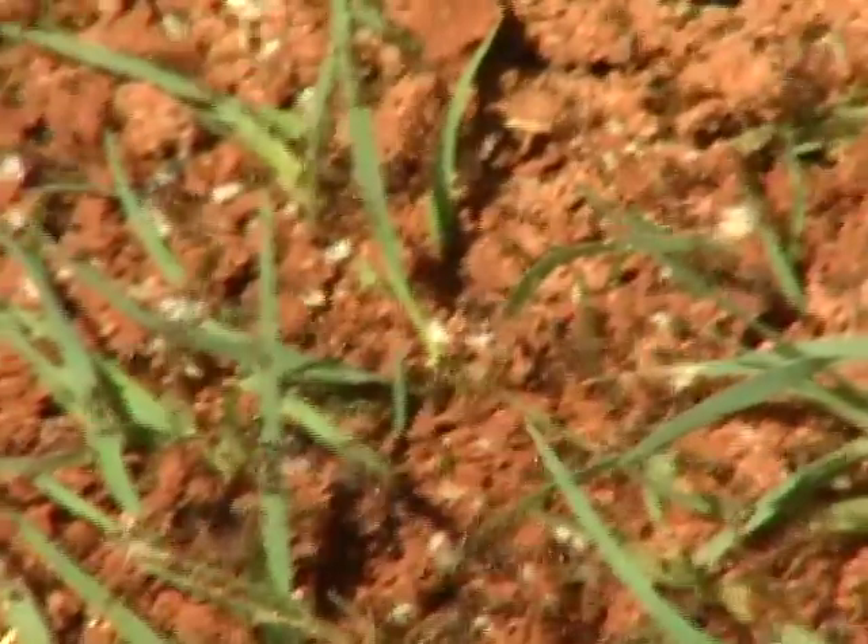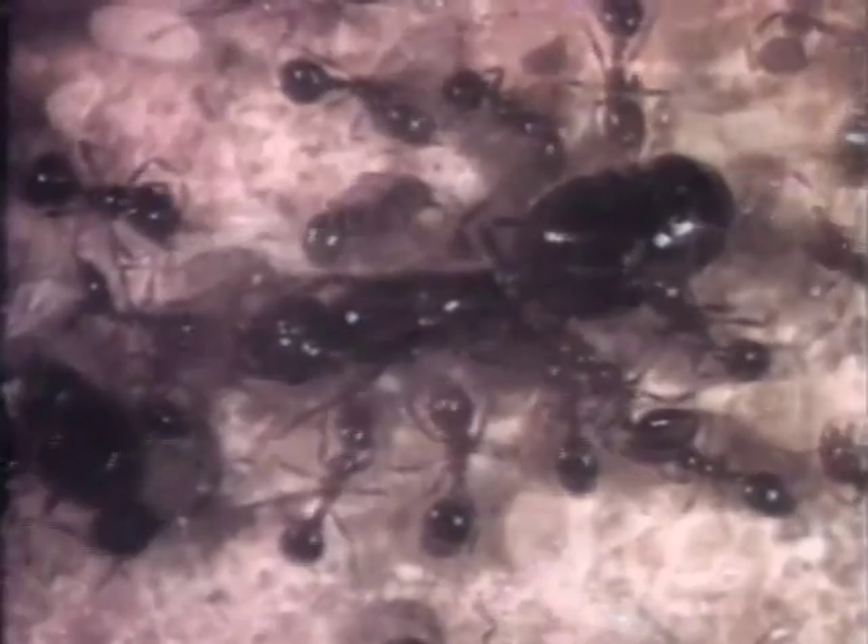The average mature fire ant colony contains hundreds of thousands of workers, brood, and winged reproductives. In some areas, fire ant colonies have only a single queen. In other areas, a colony can have as many as 80 queens.